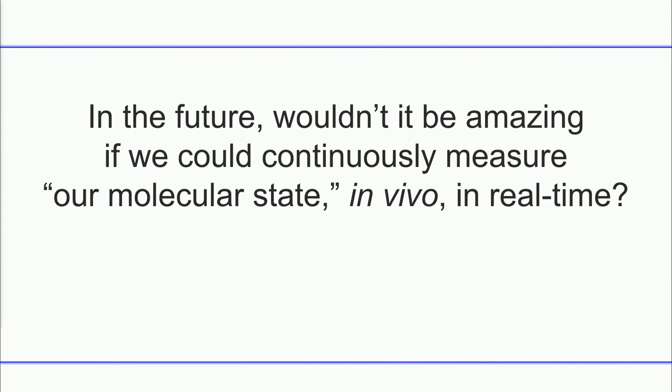That's really the solution. In the future, wouldn't it be amazing if we could continuously measure our state in terms of molecules in vivo — that means inside the body — in real time, just like we do for airplanes?